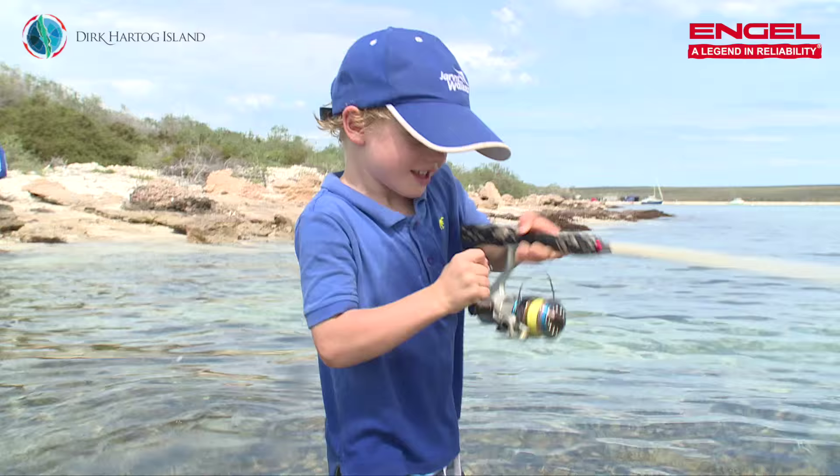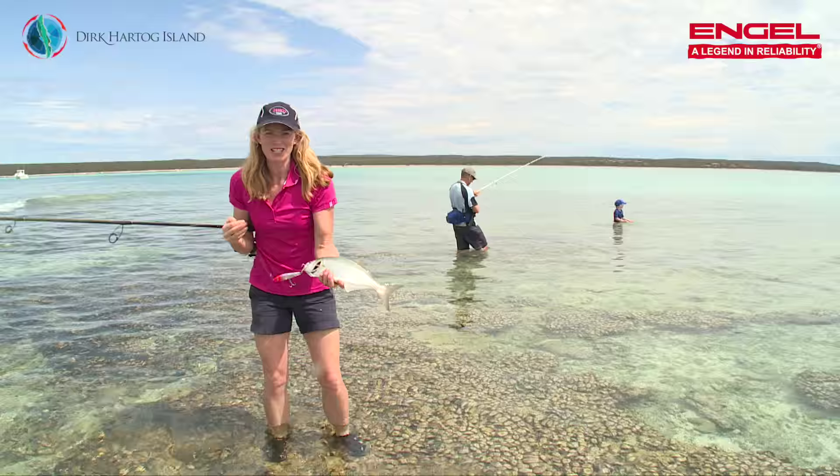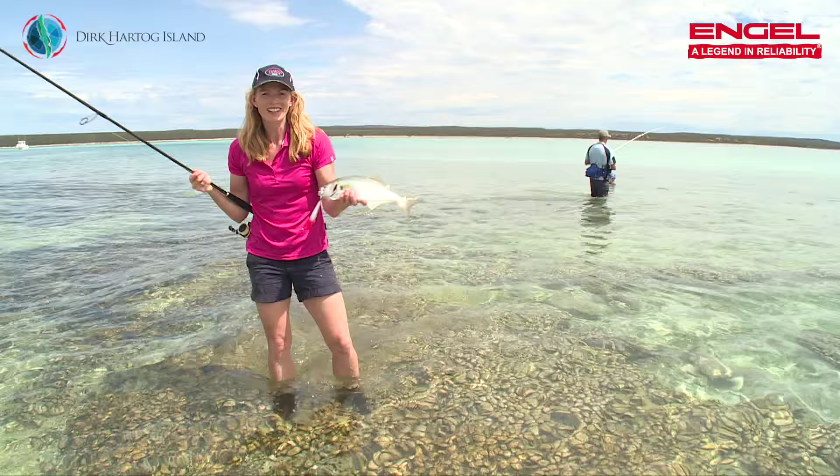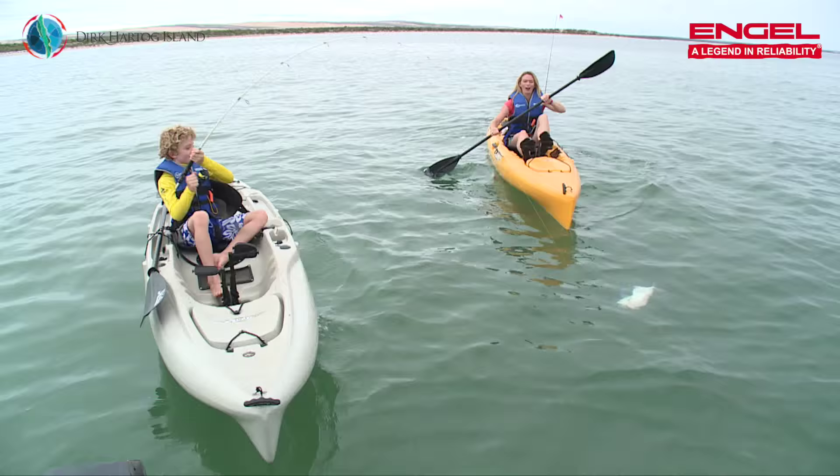Bailey, what have you got? Was that the biggest fish you've caught? Did it fight hard? It is so much fun catching all these fish here at Dirk Hartog Island. The kids have had a ball casting from the beach — we've caught a whole heap of fish. Come and give it a go, you'll love it.